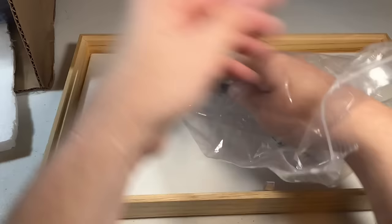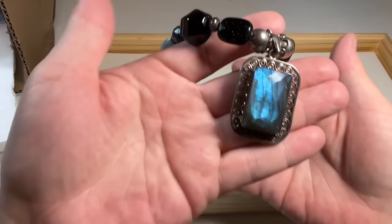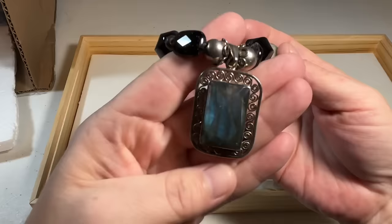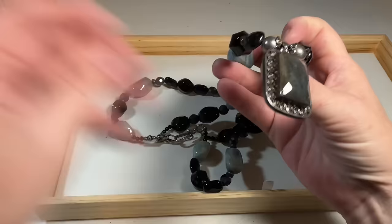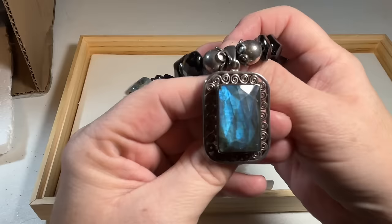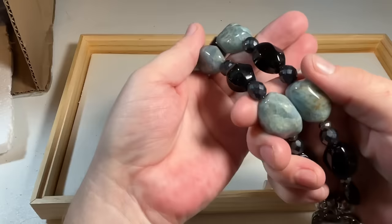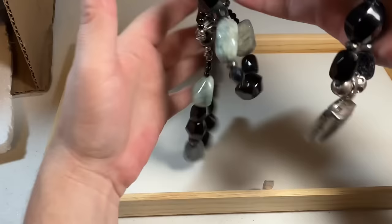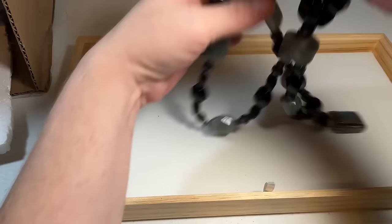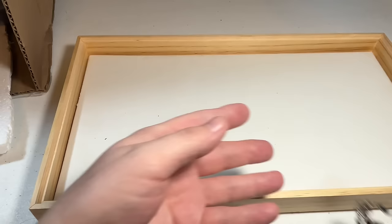Blue kyanite and labradorite pendant necklace set in sterling. Labradorite is becoming one of my most favorite gemstones — there's something about it that just looks absolutely luxurious. It may be those peacock colors that are pulling me. That's beautiful, definitely older. The stones are onyx and then kyanite. Absolutely stunning artisan piece. Oh my gosh, that's beautiful — amazing piece.